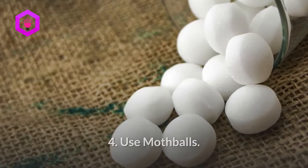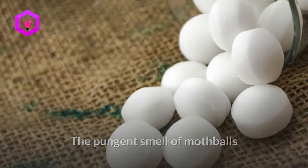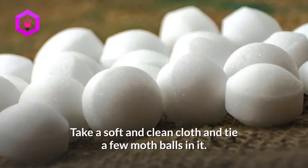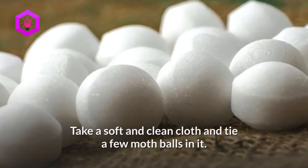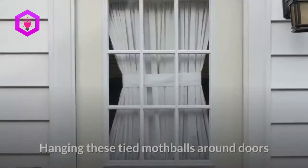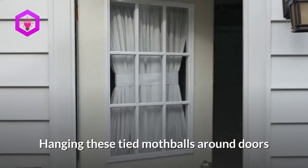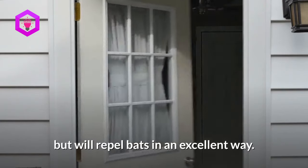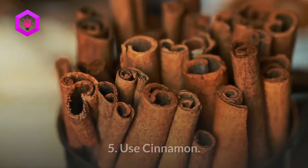4. Use mothballs. The pungent smell of mothballs or naphthalene balls acts as a great bat deterrent. Take a soft and clean cloth and tie a few mothballs in it. Now place it near the entryways or around their nesting area. Hanging these tied mothballs around doors and windows will not only keep various insects away but will repel bats in an excellent way.